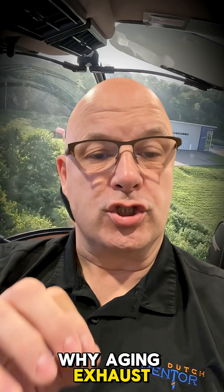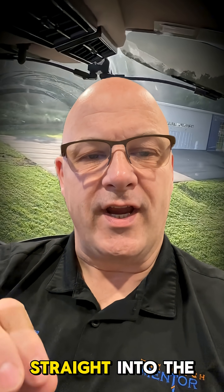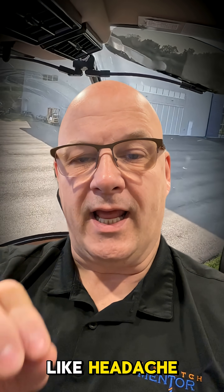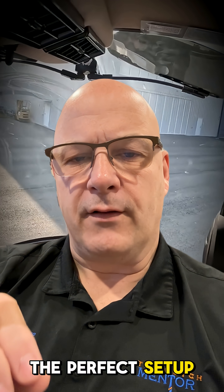Why? Aging exhaust systems, worn heat shrouds, and high flight hours increase the chance of exhaust leaks straight into the cabin. CO binds to your blood 240 times stronger than oxygen, causing subtle symptoms like headache, confusion, and poor judgment — the perfect setup for controlled flight into terrain.